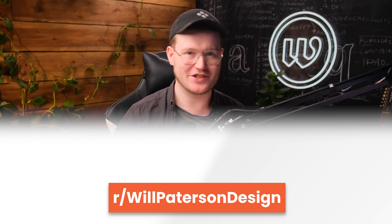Hey guys, it's me Will Patterson. Welcome back to another video. This video is brought to you by FreshBooks. I'm going to be checking out your logos and design work on our subreddit — the top most upvoted. Let's do it.